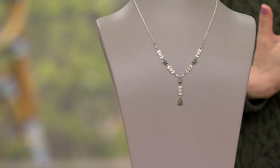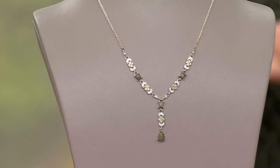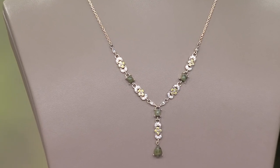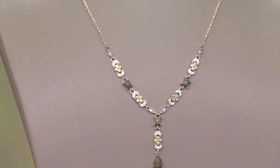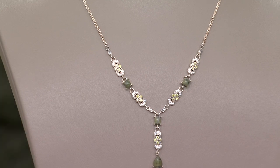Elegant and flattering Y-neck design, so you get that elongation. And this is truly, with the Connemara Marble, an authentic piece of Ireland. Brand new today. The sale price goes up at the end of the day, and we're saving over $20.